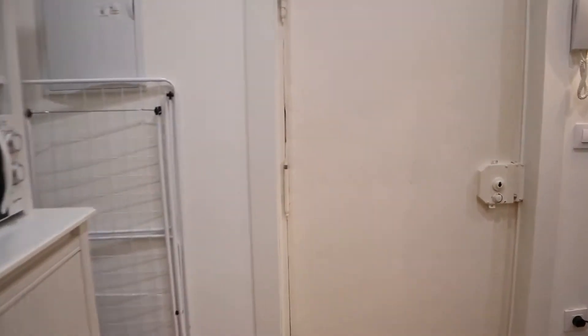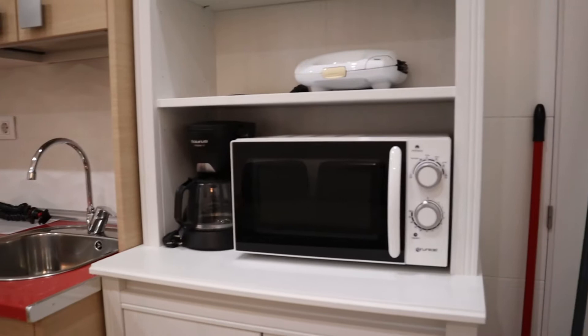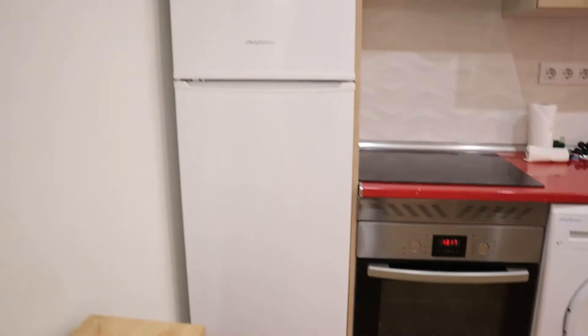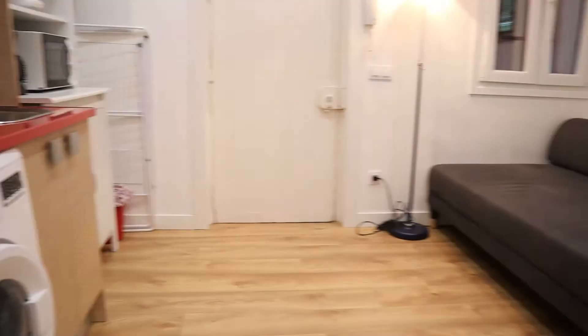That's the entrance door. Just when we enter, we found the living and kitchen area, totally kept, with a microwave, washing machine, oven, the fridge, toilet sofa, and air conditioning.